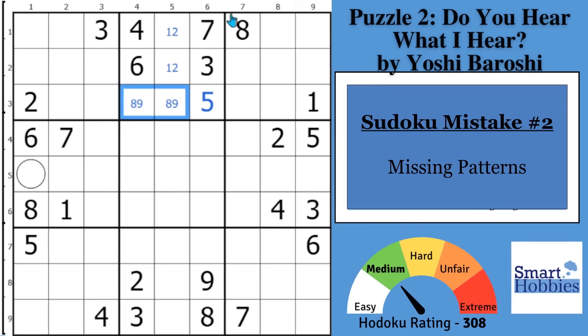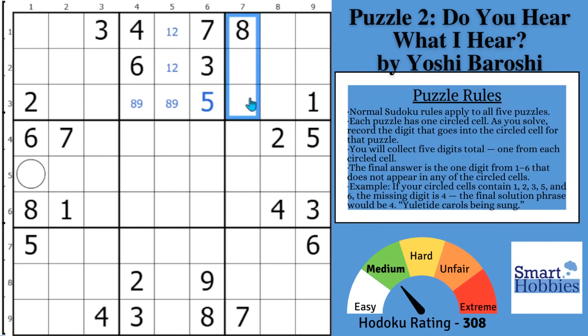You might notice there's a lot of symmetry — the way Yoshi put these digits in the grid. You caught this one-two hidden pair. Can you do it again? Look in column seven: the seven and eight are both in column seven. In block six, the only place the seven-eight can go is right there — that's another hidden pair. Mark that right away.